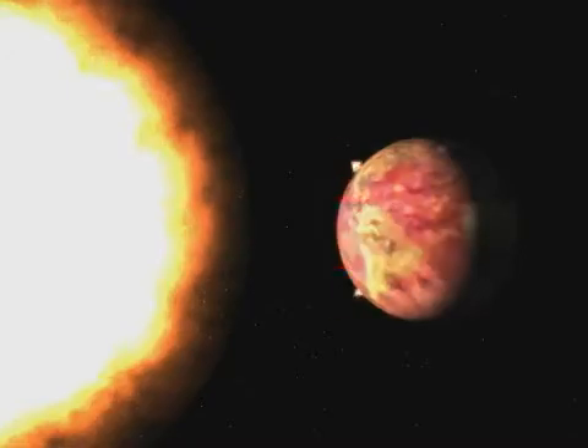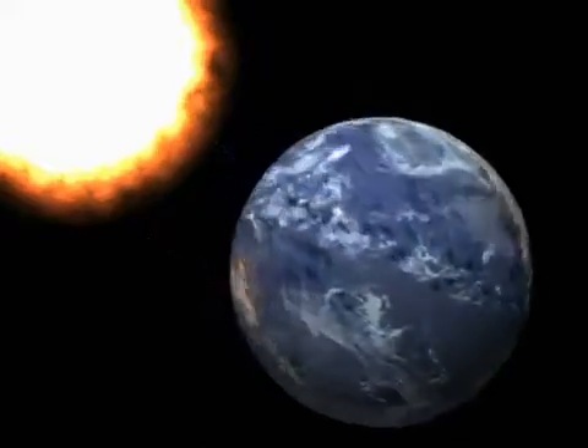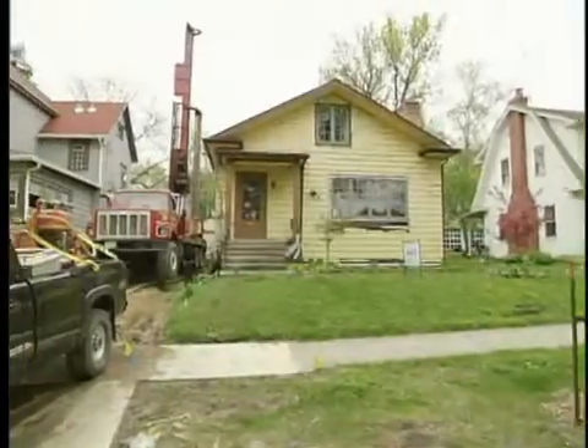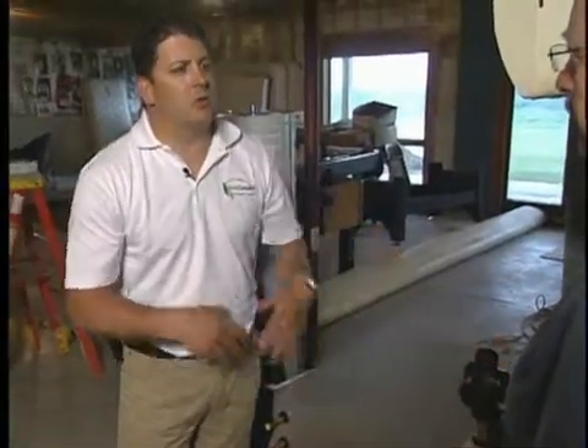In our last segment we learned the theory behind geothermal technology and how these systems utilize the free energy stored in the earth to heat and cool a home. Now let's learn how these incredibly efficient systems can be utilized in both country and city locations by using different looping options, as we continue with Brian Erlob from Geocomfort.